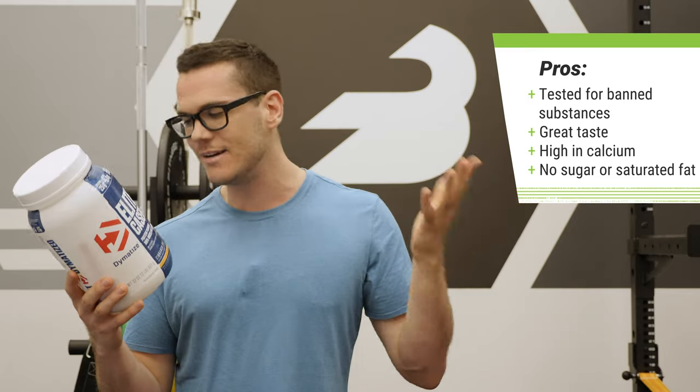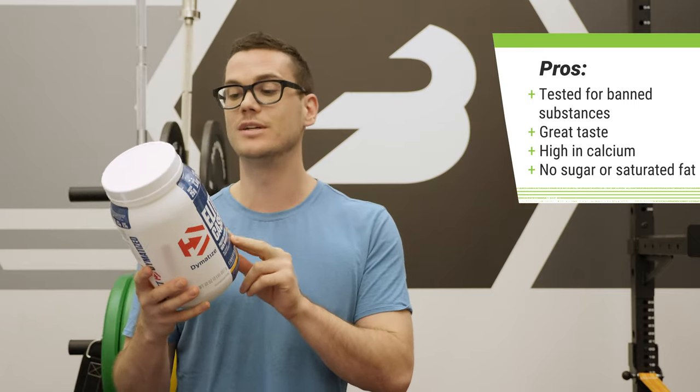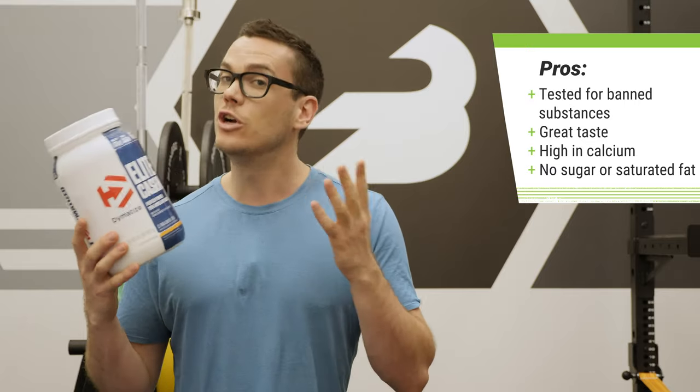The nutrition is also pretty interesting. It's not crazy out of the ordinary, but it is a bit higher in calcium than I would expect, and the fact there's absolutely no sugar and no saturated fat could be pleasing to a lot of folks.